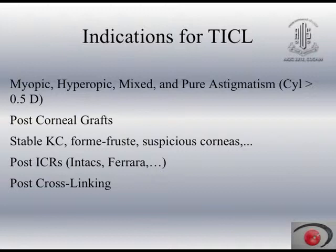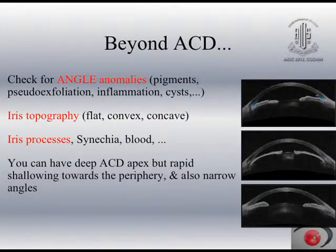I have done many patients after crosslinking and they give excellent results. Despite checking AC depth, it is very important to assess for angle anomalies. There should not be a peripheral plateau iris configuration where there is a possibility of a narrow angle, because when the lens sits in the periphery it can further narrow the angle, causing glaucoma requiring long-term medication in an otherwise normal eye. We must check for iris anomalies and iris configuration at the anterior angle.